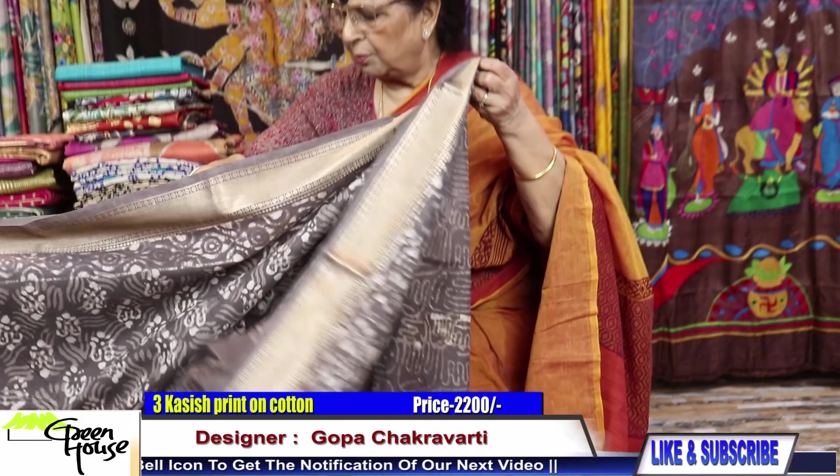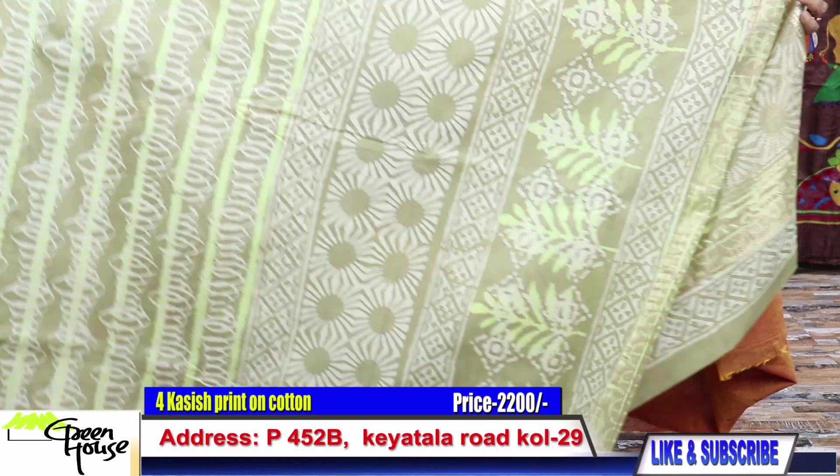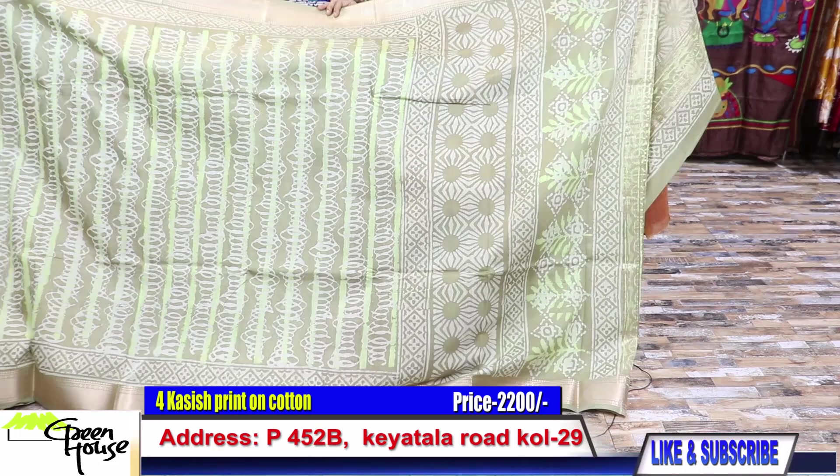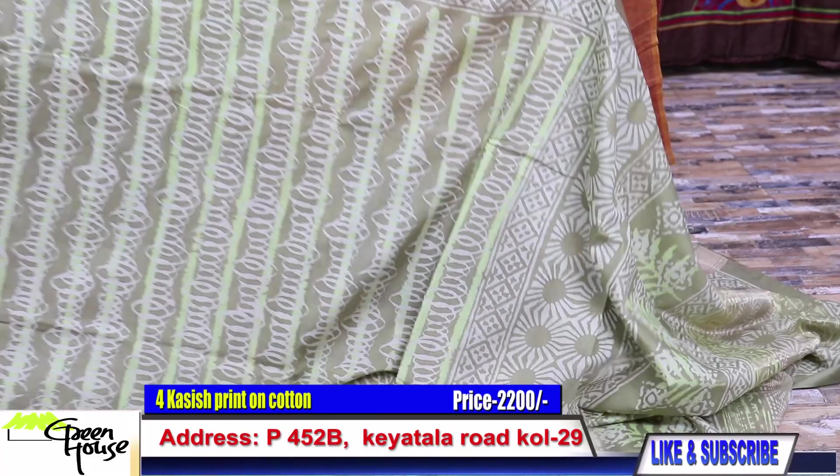Number three is for 2200. All my sarees of this kind are going for 2200. Single layer — see how comfortable it is. Look at this — such a soft and elegant color.